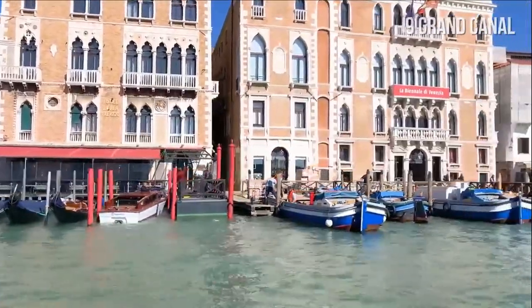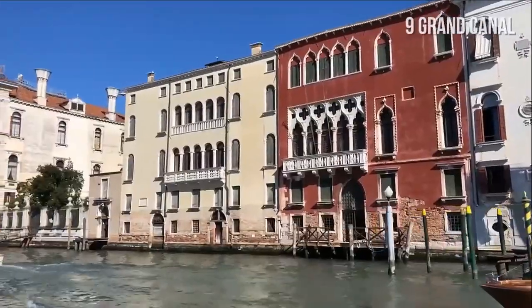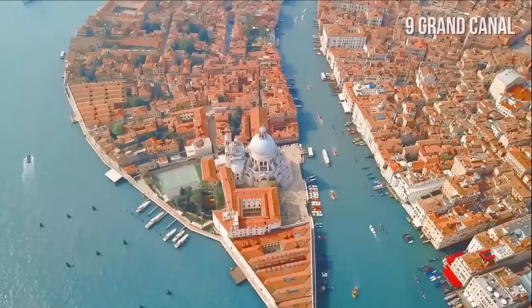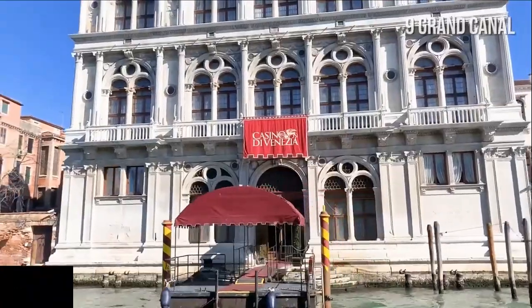Most of the beautiful palaces on Canal Grande were built between the 13th and 18th century by wealthy Venetian families to demonstrate their affluence. Palazzo Dario, Ca' d'Oro, and Barbaro are just some of such amazing buildings. Grand Canal is also home to museums, churches, the fish market, as well as the renowned casino of Venice.